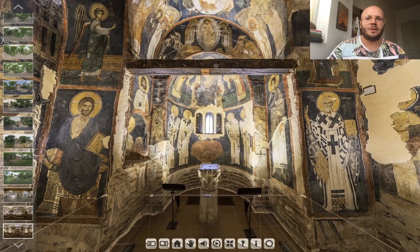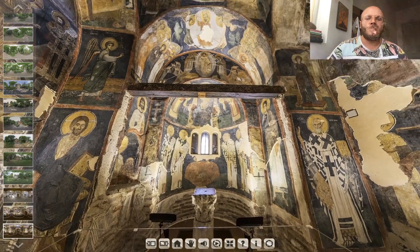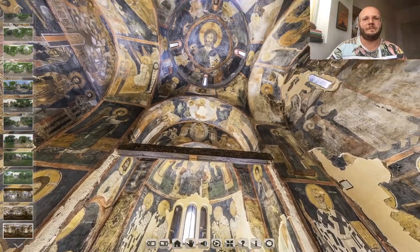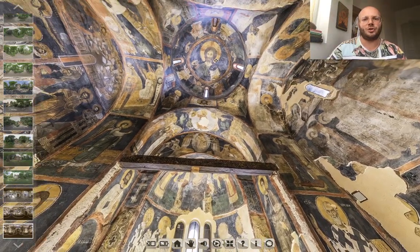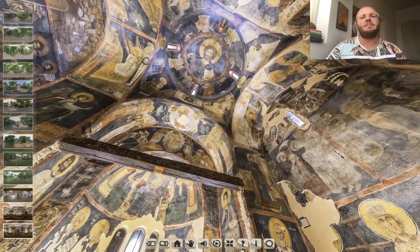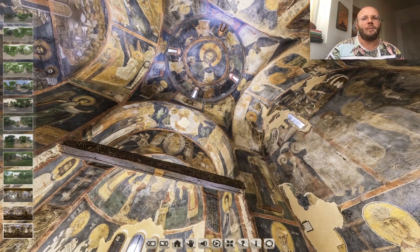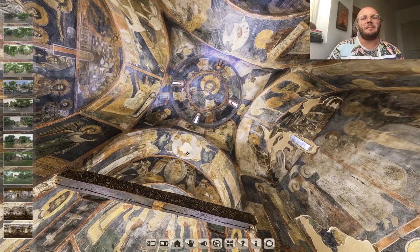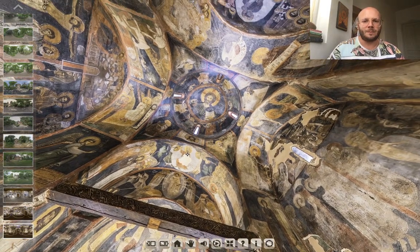And when we talk about being closer to God, if we look at the very top — on the main dome of the church — we will be able to see the image of Christ Pantocrator, or Ruler of the World. That is a very typical image found in many Orthodox Churches.